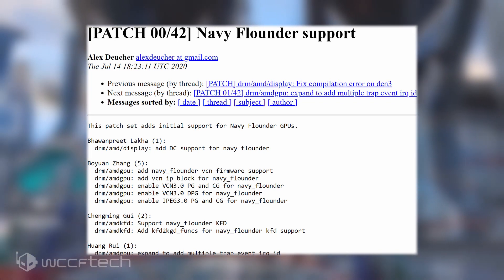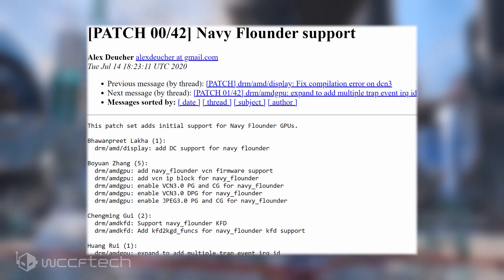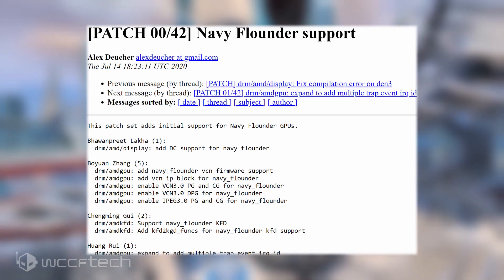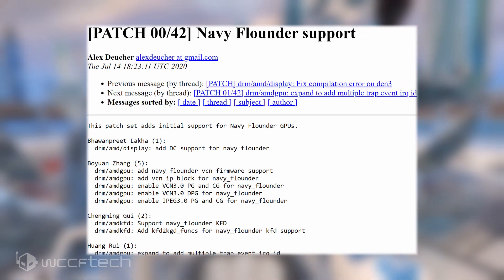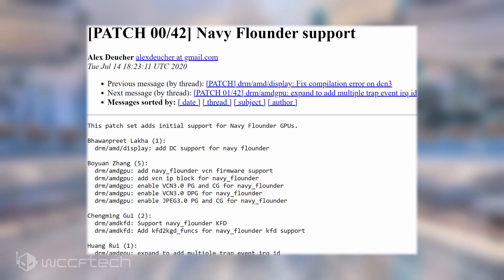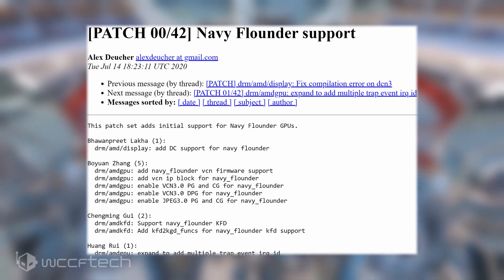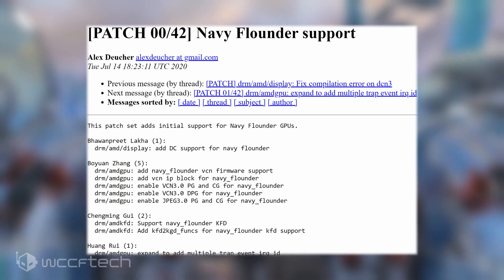The listed patch mentions Navy Flounder GPUs, so we can expect several SKUs for the Navi22 GPU, not just one particular configuration, which is common practice by GPU manufacturers. The chip falls in the GFX 10.3 architecture generation, commonly referred to as the GFX 103X series for RDNA2 chips. The Navi21 is based on GFX 1030 and Navi23 on GFX 1032, so one assumes Navi22 is based on GFX 1031.